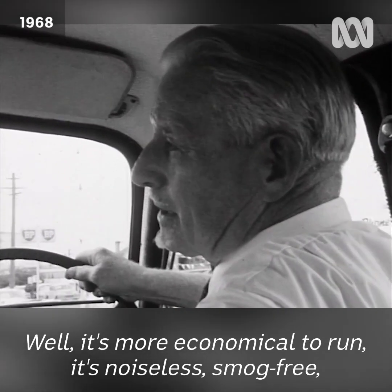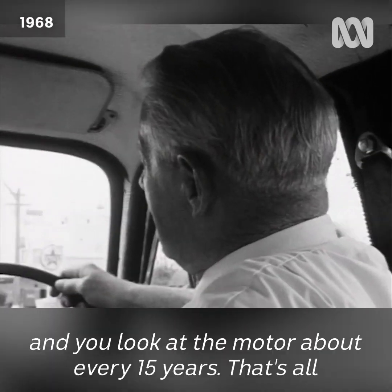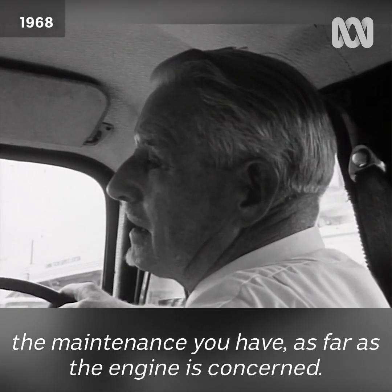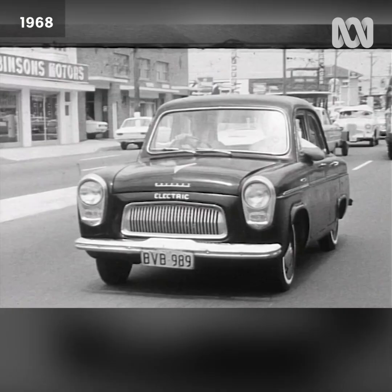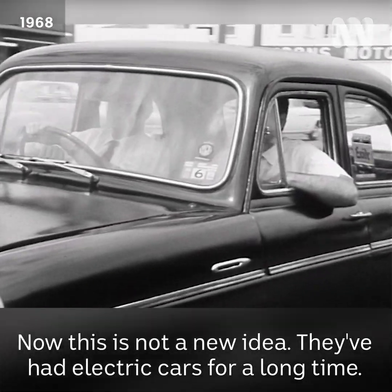Well, it's more economical to run, it's noiseless, smog-free. And you look at the motor about every 15 years — that's all the maintenance you have as far as the engine is concerned. Now, this is not a new idea; they've had electric cars for a long time. Why aren't there more of them about?